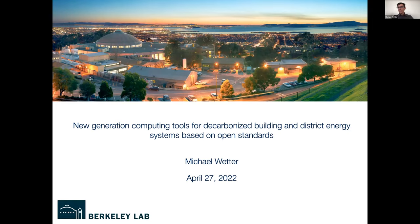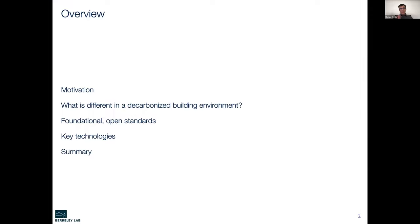Thank you very much, Damon, for the nice introduction, and welcome everyone. Thanks for taking time during this busy period of final exams. I want to talk about new-generation computing tools for decarbonized building and district energy systems, and also focus on the underlying standards that helped put those in place. I'll structure my talk by giving the motivation first, then explain what's different in a decarbonized building environment, touch on foundational standards, and then cover key technologies: Spawn of EnergyPlus, Open Building Control, and district energy systems.